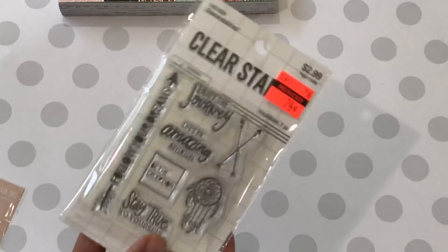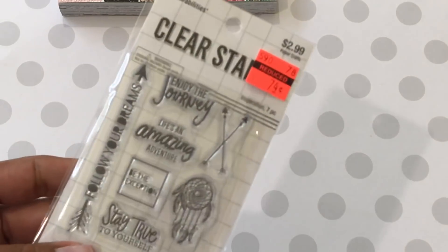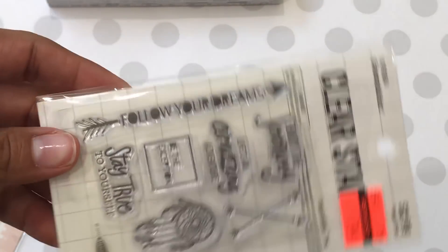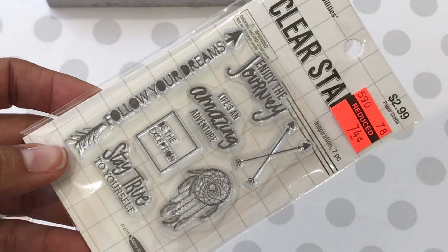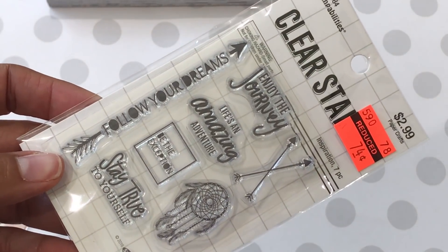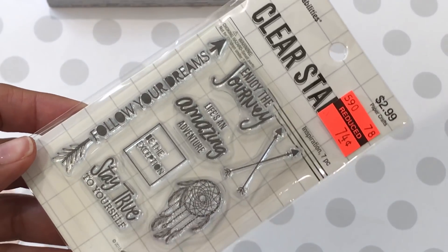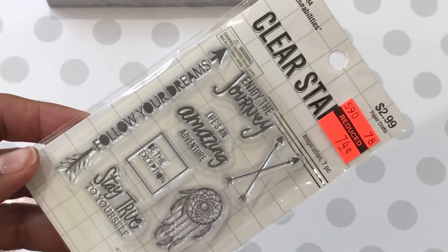I did pick up some stamps and I actually got some on clearance. I picked up this one right here and it was 74 cents. I just liked all the little sayings on it and I think it would be perfect for a camping-themed or camper-themed card or project, or even graduation. So that was a great buy.